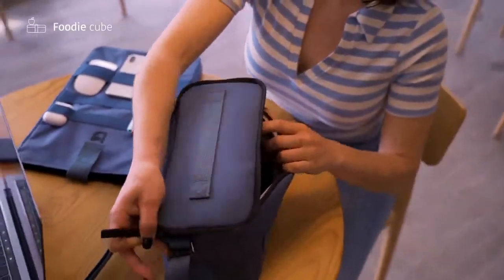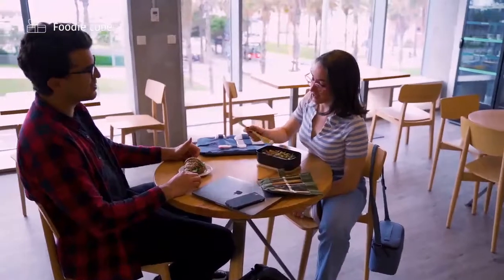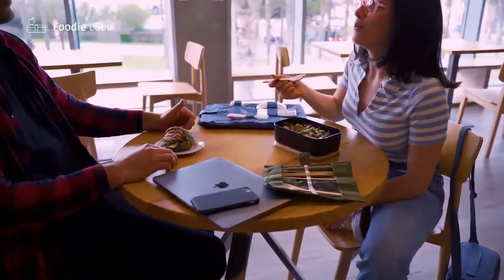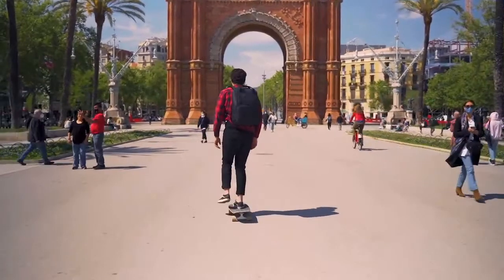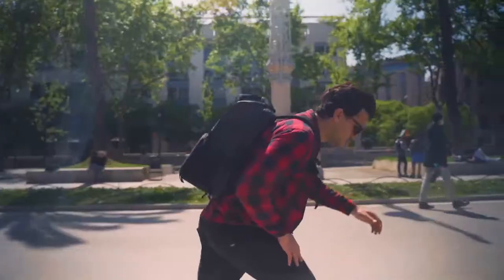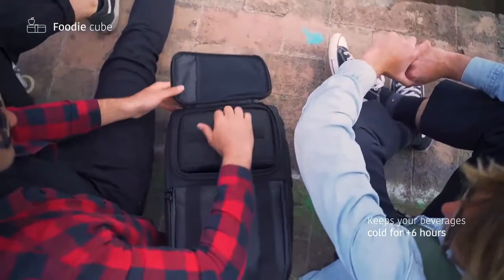Finally, the Foodi add-on will keep your lunch sealed and well preserved until you're ready to dig in. Like to hang out with friends and a few drinks after work? The insulated Foodi Cube can also keep your beverages of choice nice and cold so that you can chill and have a good time wherever you go.